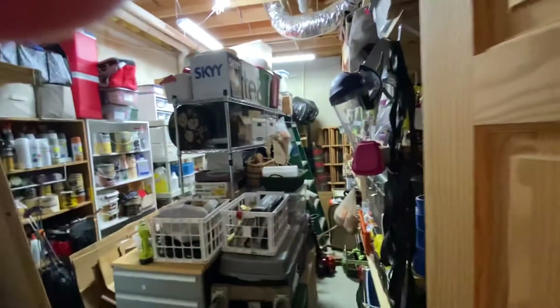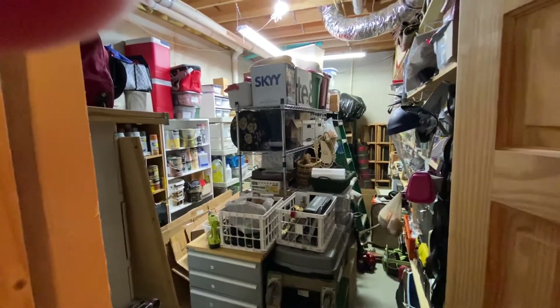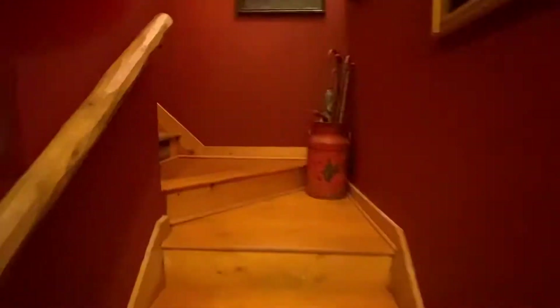Washer, dryer. And a little nook for some decoration. This is dry storage slash utility room. You can imagine if you have extra furniture or whatever, keep it in here, lock it up — a great place to do it. Good dry storage there.